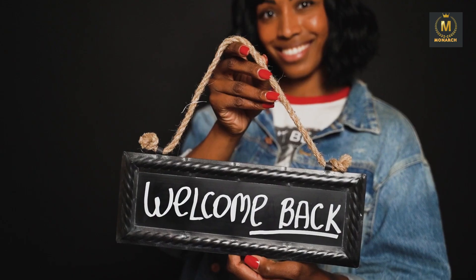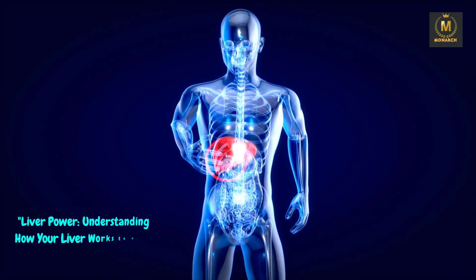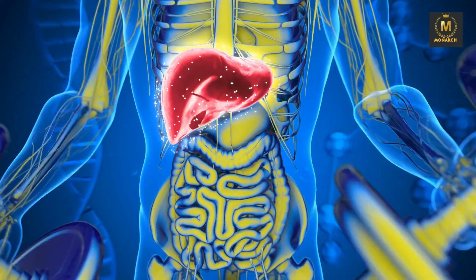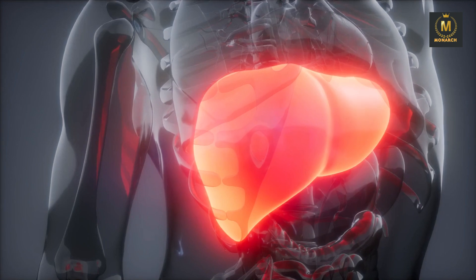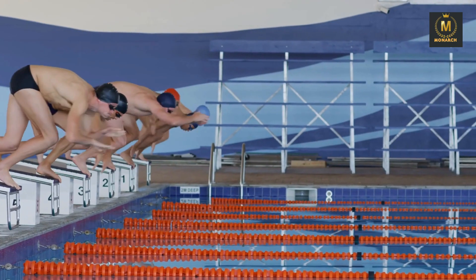Hello everyone and welcome back to Monarch Smart TV. Today we have an incredibly important topic to discuss: liver power — understanding how your liver works to keep you alive. Your liver is a true unsung hero, silently working behind the scenes to keep you healthy and alive. In this video, we'll uncover the remarkable functions of the liver, some of which you might not even be aware of. Plus, we'll explore what you can do to ensure your liver stays in top-notch condition. So let's dive right in.